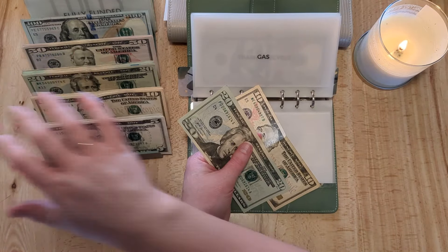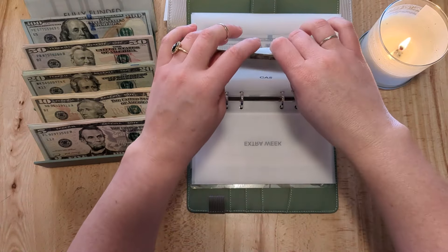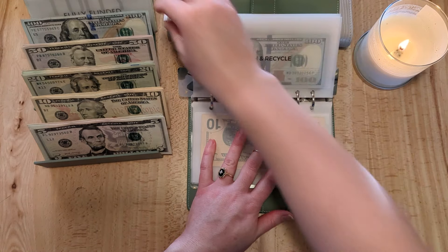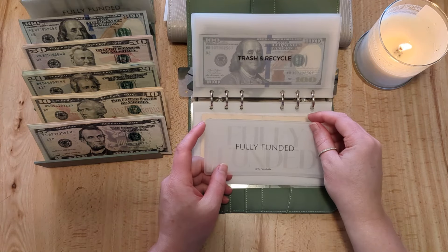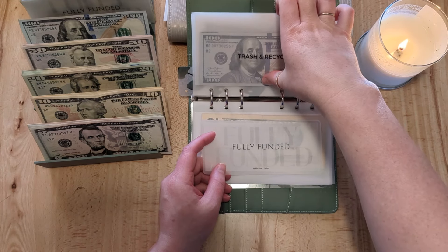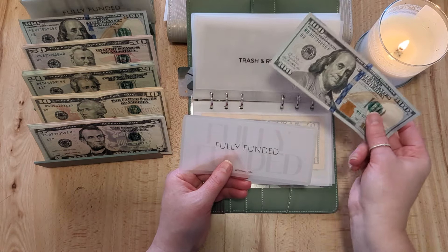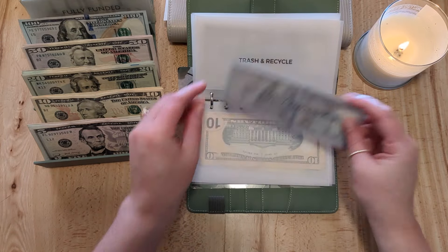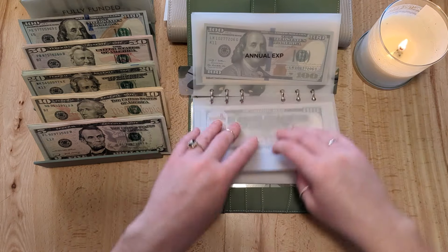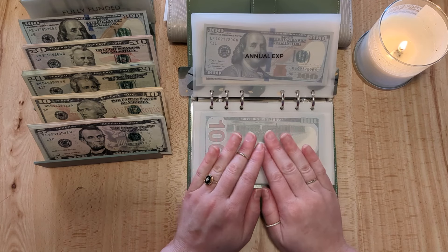One bid was contingent on our original house selling — that's why that fell through. Another one, we just got outbid and we didn't want to put any more in because the house was already slightly up to our budget. But we did finally find a home! Trash and recycle already has $100 in here and I'm going to put a fully funded placeholder because we're not going to stuff this until we move into our new home, which we close on in about a week.